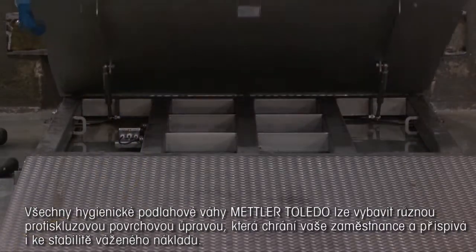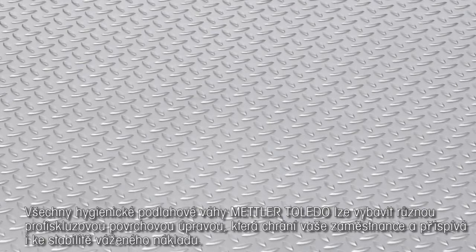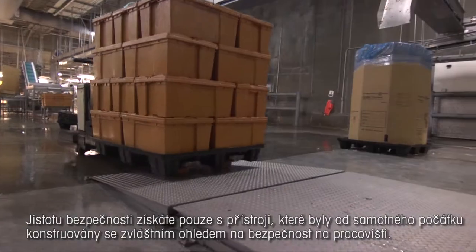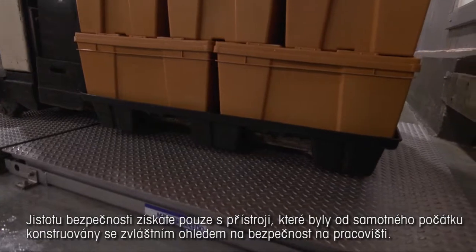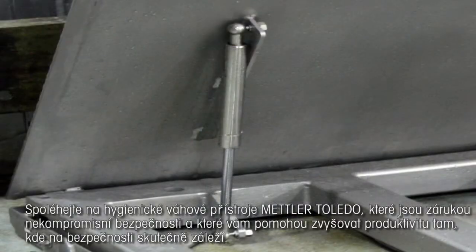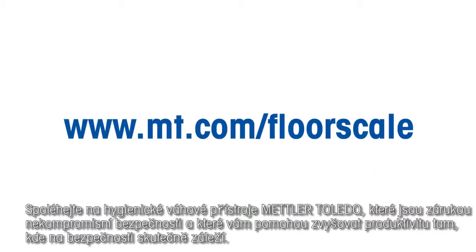All of Mettler Toledo's hygienic floor scales are available with numerous optional non-slip surface finishes that protect workers and keep loads stable. You can be confident in maintaining a high level of workplace safety with equipment that has been designed with safety in mind from the very start. Look to Mettler Toledo for hygienic weighing equipment with uncompromising safety, helping you increase productivity where safety counts.